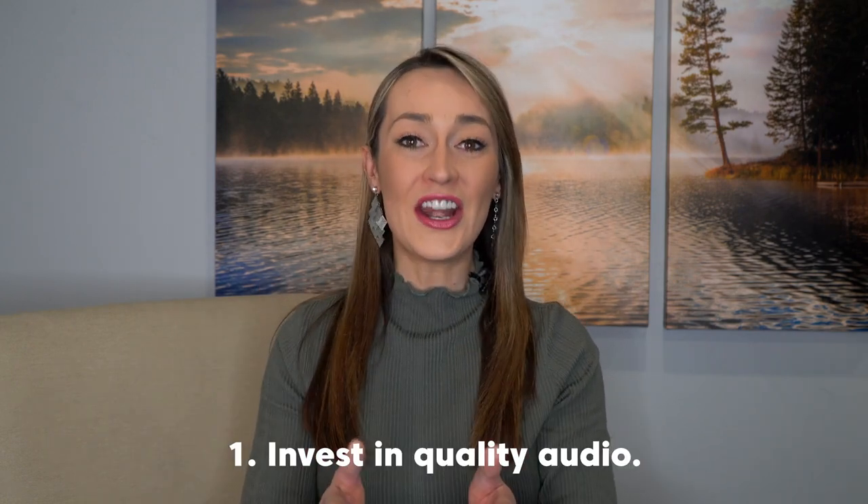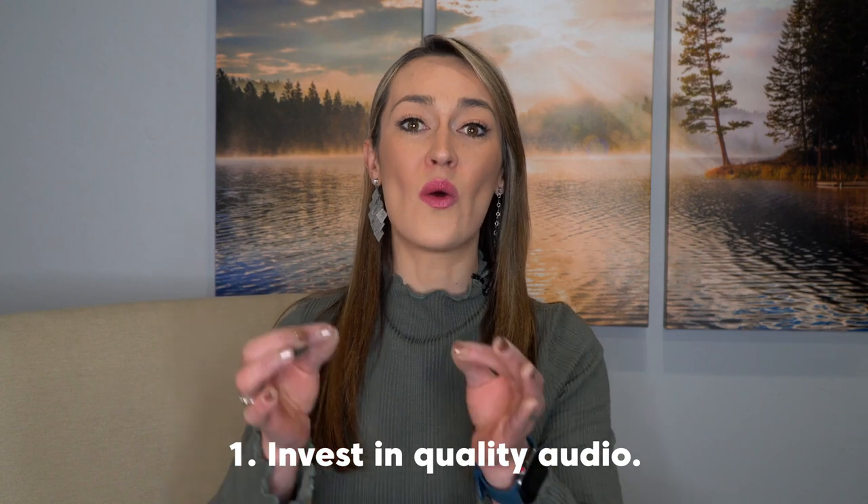The first one: audio is so, so important. You can have a great video with great visuals, but if the audio is not good, people are going to leave your video. A lot of people listen to videos while they're driving to work and they'll set it next to them in their car. So imagine if your video only relied on the audio.